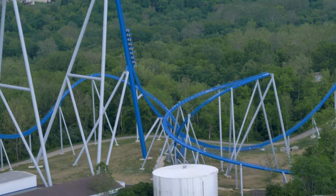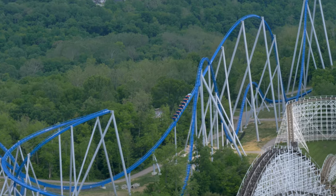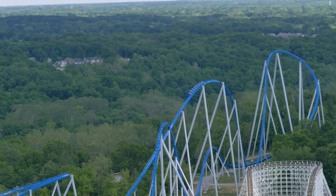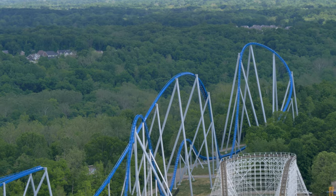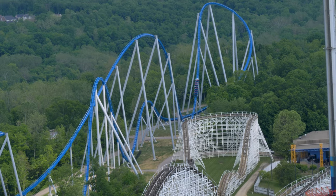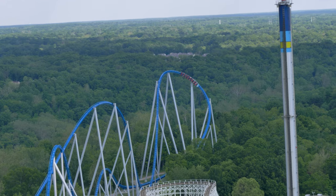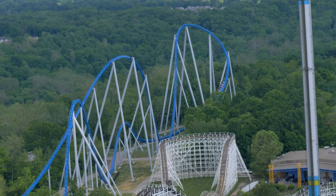I recently discussed the top 10 roller coasters in the state of Ohio. I knew my list was going to be controversial, but what I wasn't expecting to see was the amount of hate that was garnished toward Orion. I know it's not a record-breaking giga coaster that everyone was hoping for, but what we got is a solid attraction that can go toe-to-toe with any other giga coaster.